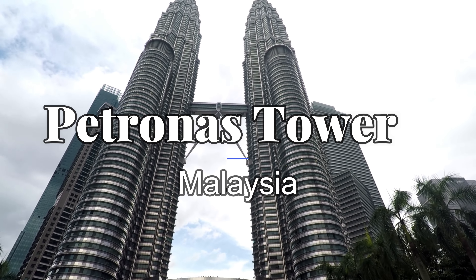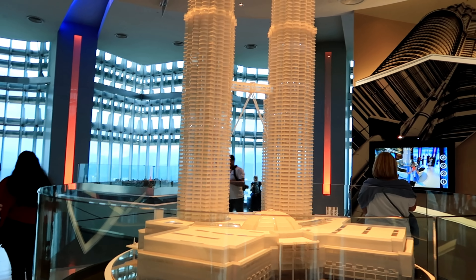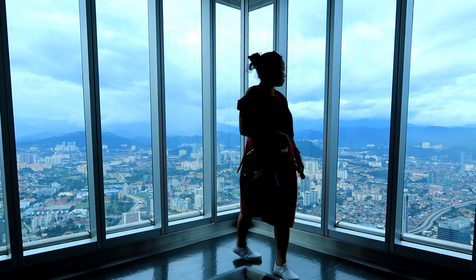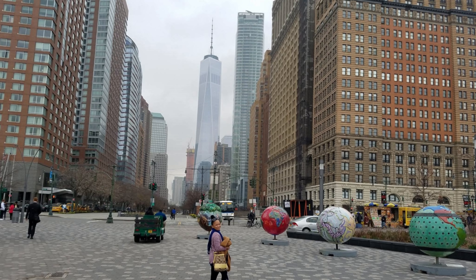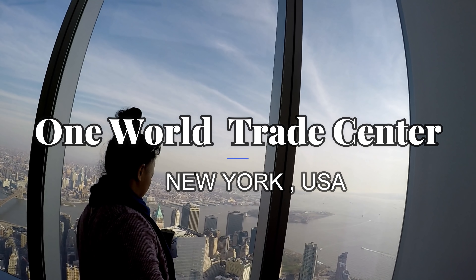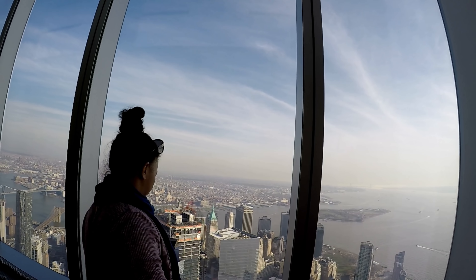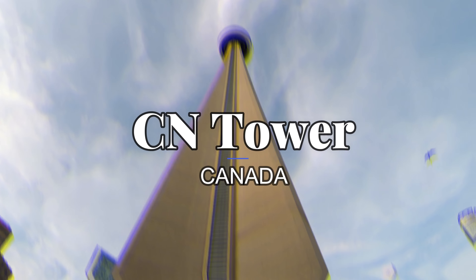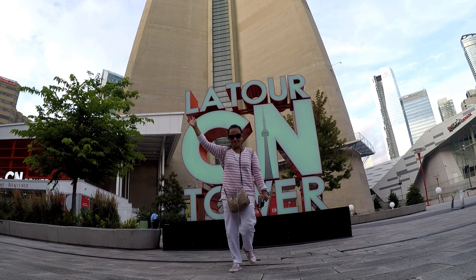Now let's talk about which tower looks nice — and this is only based on my opinion. The first one I like is Petronas Tower, maybe because it has a twin tower. The second one I like is One World Observatory, because when you go on a boat tour this tower really stands out. Next is the CN Tower — look at that, it's so nice!